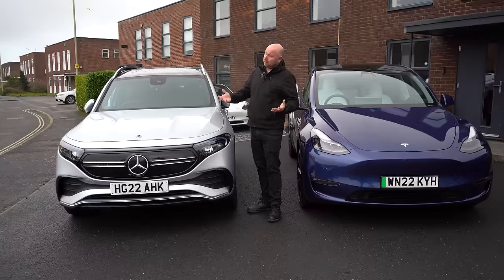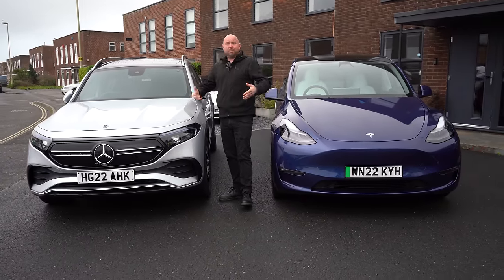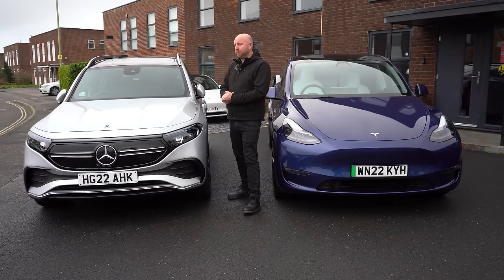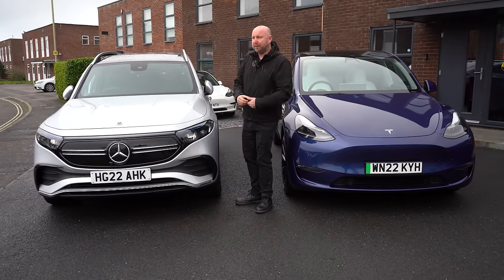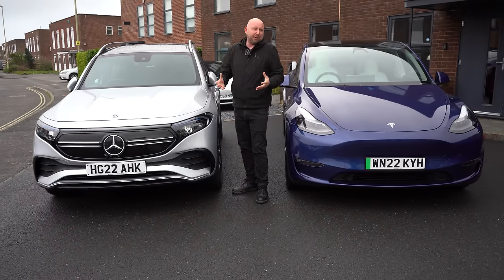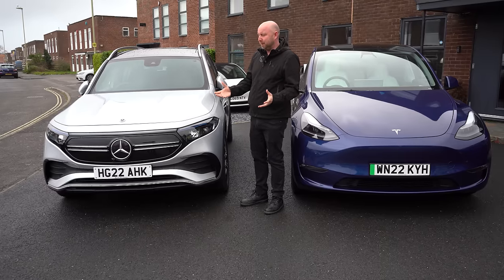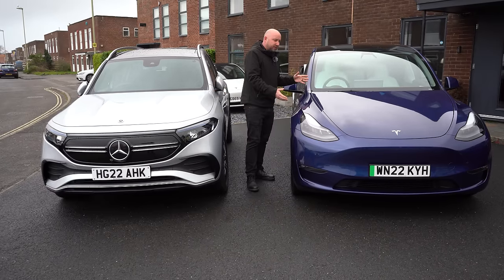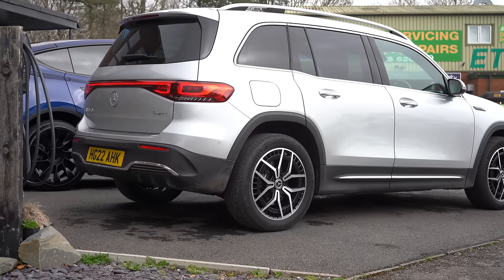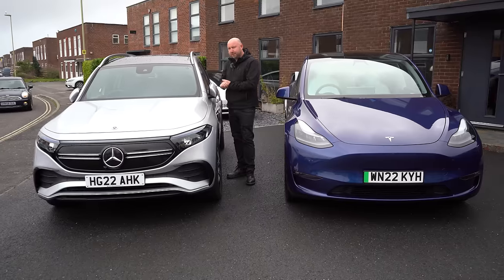Tesla Model X, you might say — well, we haven't been able to buy the Model X in this country for a couple of years. The new one is coming, but we don't know when it'll arrive. The Model X is actually quite a bit bigger than this as well. Then we've got the EQV, the ID Buzz, the Vivaro e-Life, and some van-derived electric seven-seaters, but they're a different marketplace really. There's a Tesla Model Y seven-seater, but we don't get that in this country either — however, I have tested one in LA. So this video is going to be about the Mercedes EQB seven-seater.